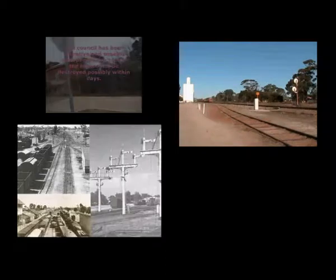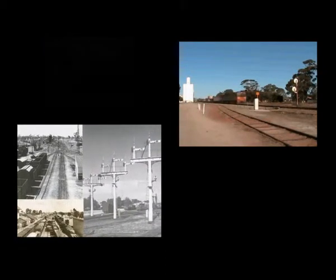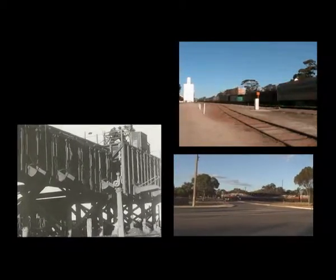There's also the Merridan water tank that's been preserved in its original state. There is also a photograph of the early coal loading equipment.